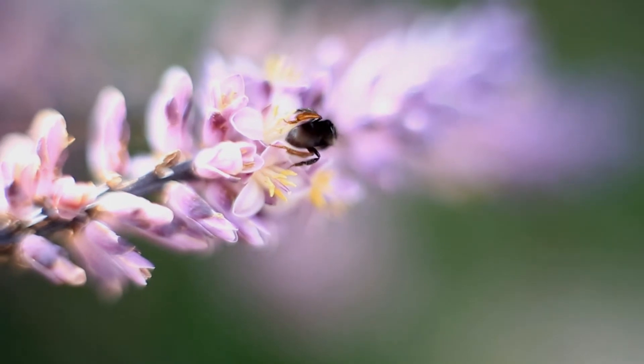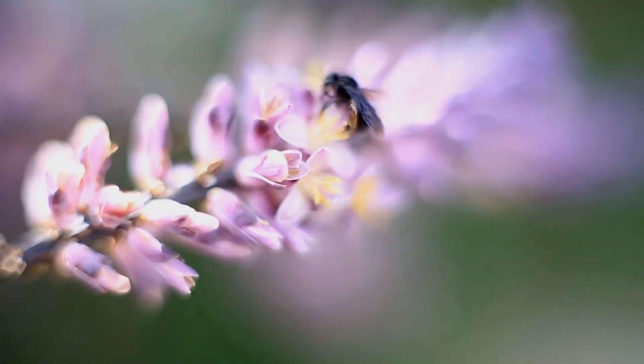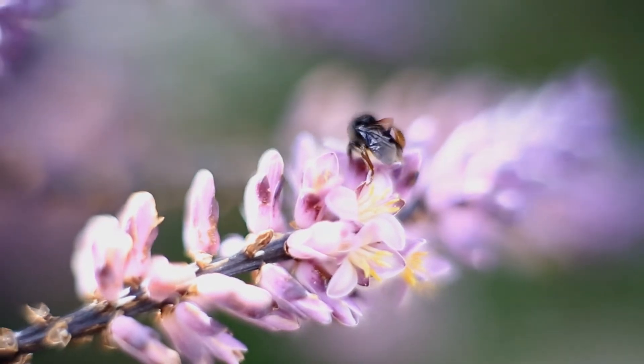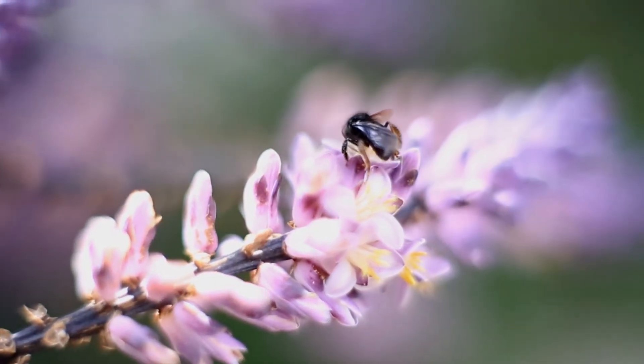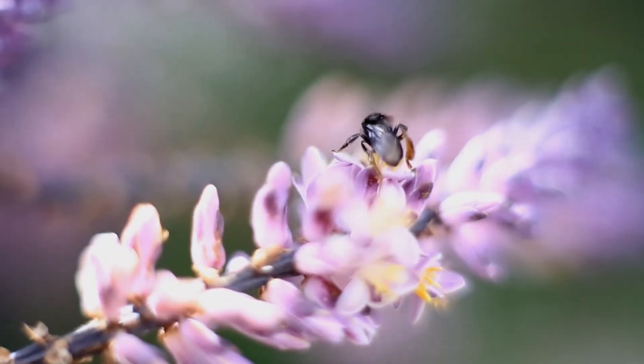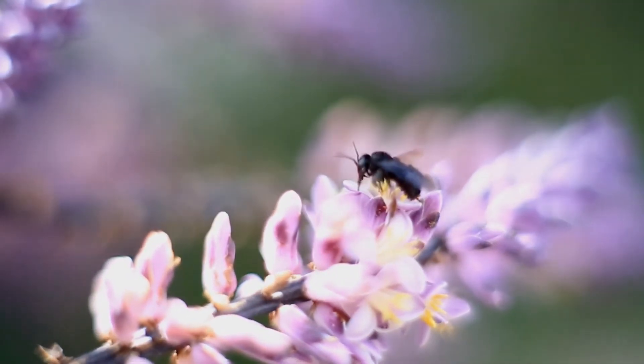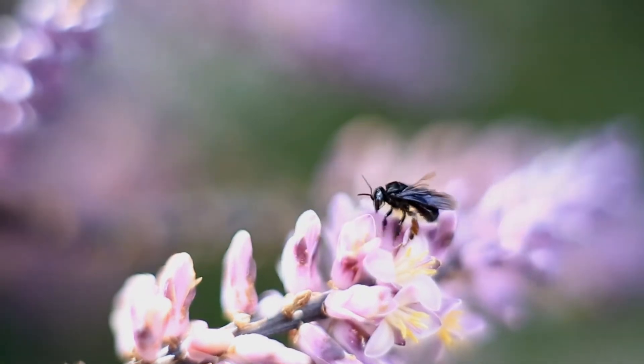Creepy crawlies — more like creepy cuties. A Chapman's University survey on American fear revealed that 25% of people were afraid of insects, which surpasses the number of people who said that they were afraid of being the victim of a violent crime. With that in mind, let's see if you feel the same after seeing some of the cutest bugs to crawl the air.